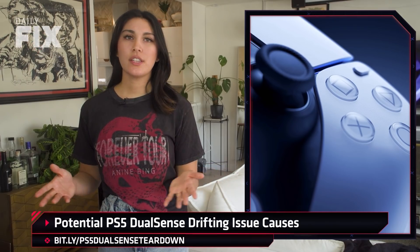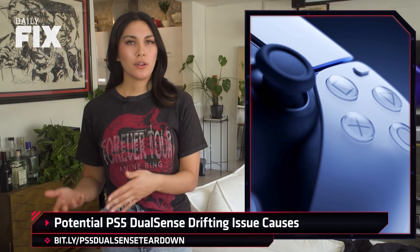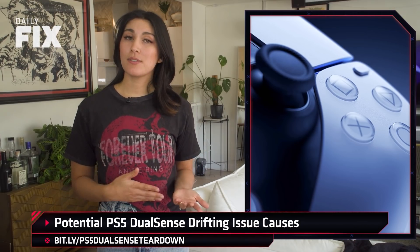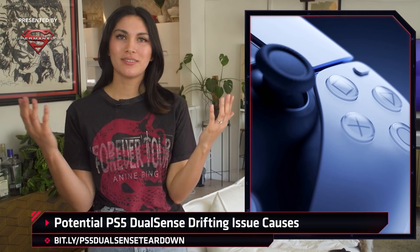All of these are issues that sound like they happen with wear and tear over time. So we learned the lifespan of the joysticks might not be as long as you would think, but I'm still confused about how people are having PS5 controller drift issues right out of the box. How? Why?